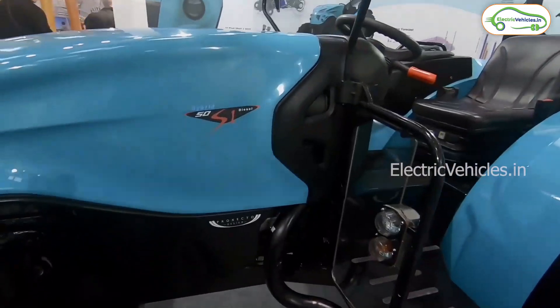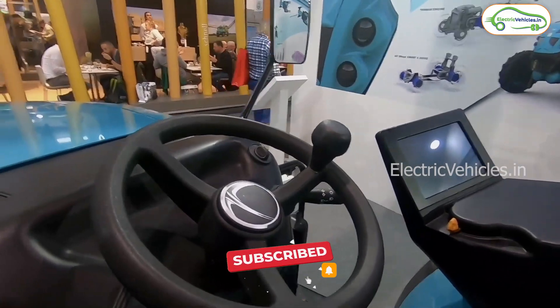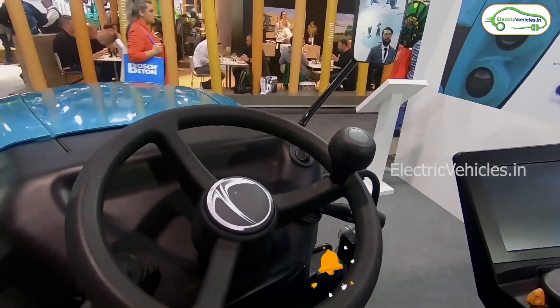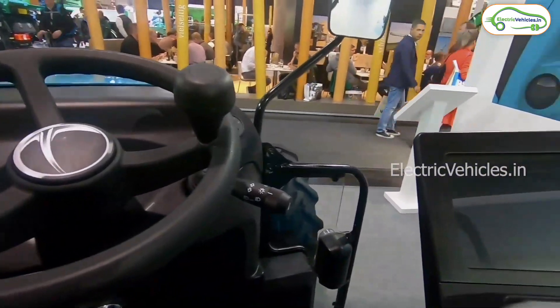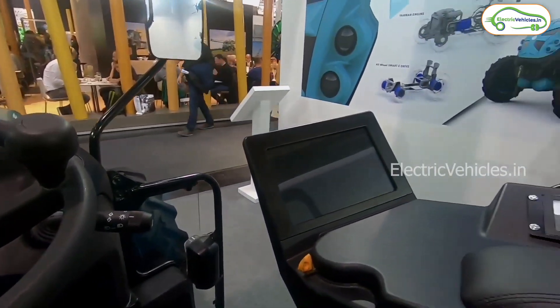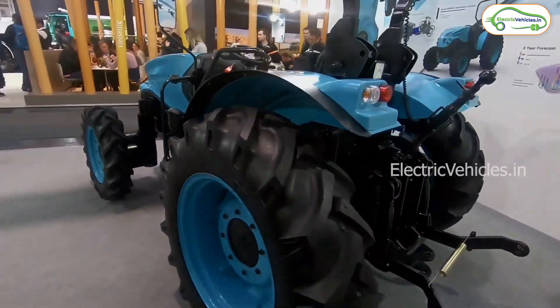Surprisingly, the hybrid electric tractor doesn't require any battery. Instead, it works on an SEU — self-energizing unit — which converts mechanical energy into electrical energy and gives power to four independent motors, one for each wheel.